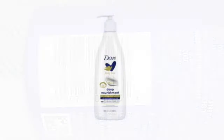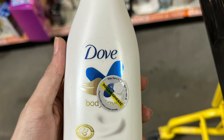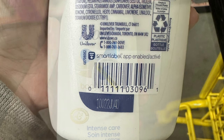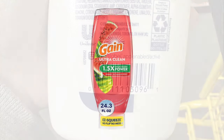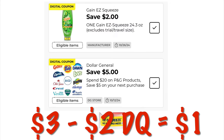We can grab the Dove Body Love Deep Nourishment Lotion for $2.93 on clearance. We've got a $2.50 digital, leaving us to pay just $0.43. I've included the UPC so you guys can scan and see if you can find it. We've also got a $2 off Gain dish detergent coupon. These are only $3, so we're going to pay just a dollar out of pocket. There are a couple different scents — I thought the watermelon looked pretty cool.